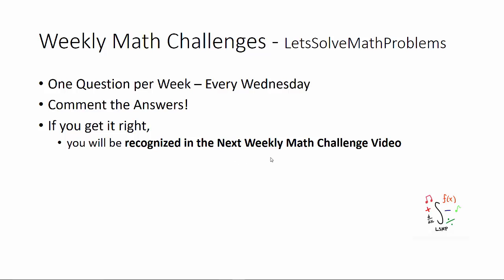Welcome to Let's Solve Math Problems! There is going to be one weekly math challenge question per week posted every Wednesday. I want you guys to comment the answers down below, and if you get the question right, you are going to be recognized in the next weekly math challenge video.